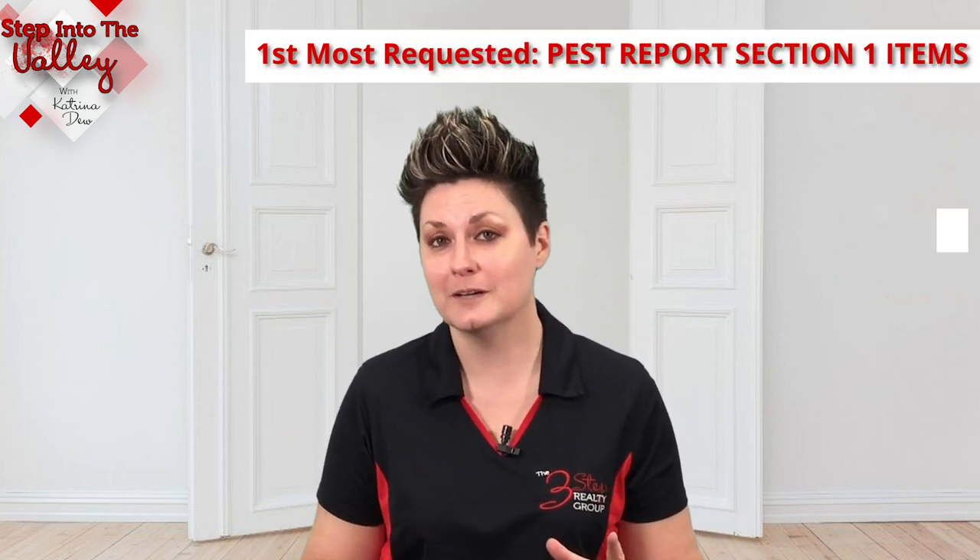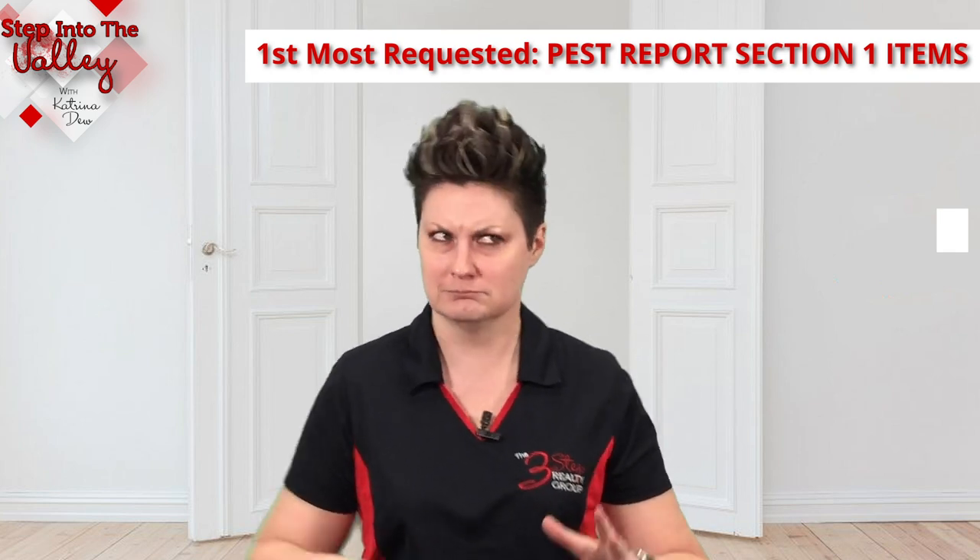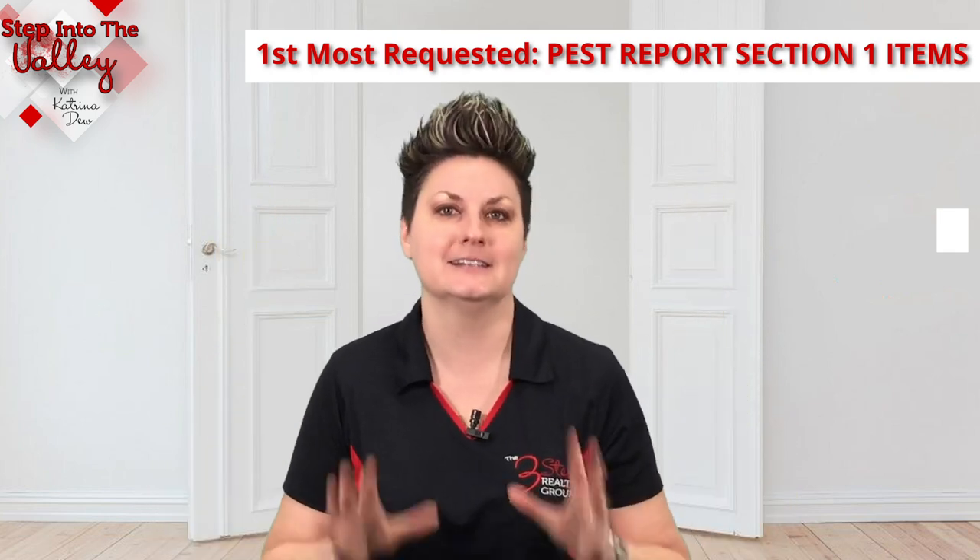The very first one that ranks on the top for me is Section 1 Repairs of a Pest Report. Let me explain a pest report. When you have a pest inspection done on a home — a wood-destroying termite, wood-destroying pest report inspection — what they do is they categorize the repairs that they find into three categories.